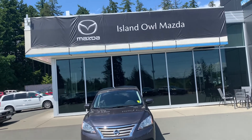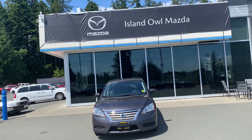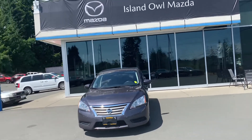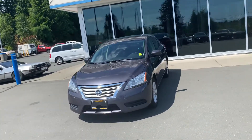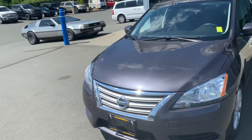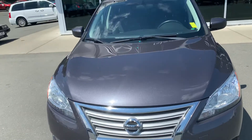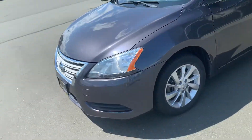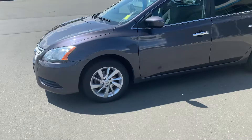Hey guys, Tristan here down at Island Isle Mazda, located at 2280 Island Highway in Campbell River on a beautiful summer sunny day, just here to show you one of our beautiful used cars on our lot — this Nissan Sentra SV, running on a 1.8 liter four-cylinder engine, putting out 130 horsepower and 128 foot-pounds of torque.